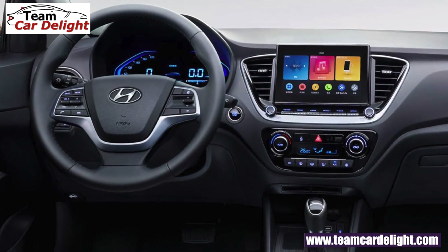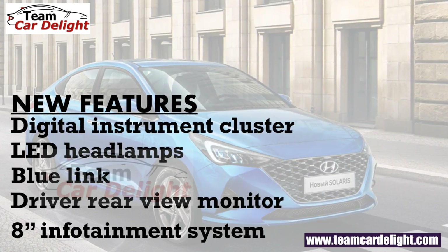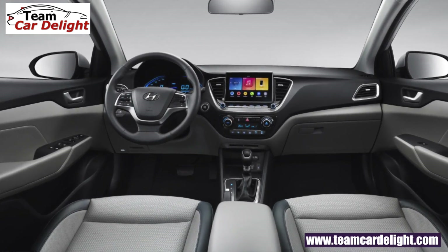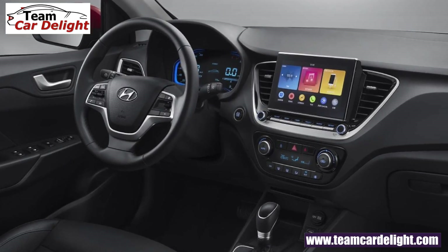New add-on features include: all-digital instrument cluster, full LED headlamps, and Blue Link connected car technology. With Blue Link you can start, stop, pre-heat, and pre-cool the car from your smartphone, and get vehicle status and information. Also added is a driver rear-view monitor. The infotainment system is upgraded from 7 inches to 8 inches with 4 speakers and 2 front tweeters, supporting Apple CarPlay, Android Auto, pre-installed navigation, USB, Bluetooth, radio, and voice recognition.